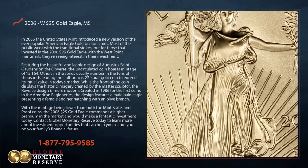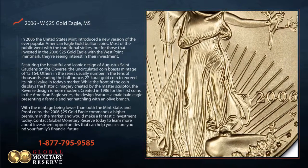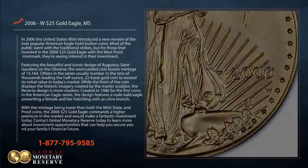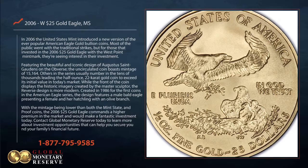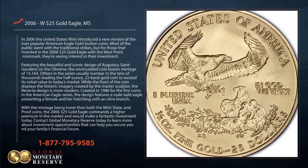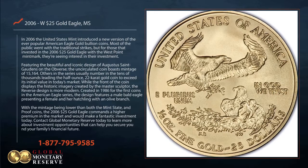Featuring the beautiful and iconic design of Augustus Saint-Gaudens on the obverse, the uncirculated coin boasts a mintage of 15,164. Others in the series usually number in the tens of thousands, leading to the half-ounce, 22-karat gold coin to exceed its initial value in today's market.